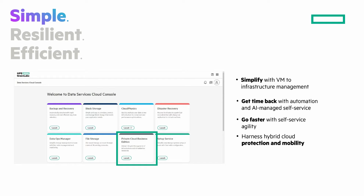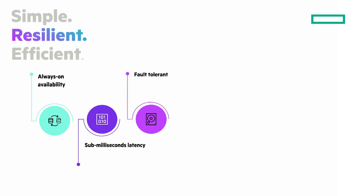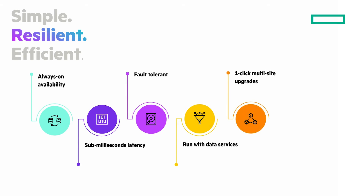It's an effortless cloud experience that gives you global management and visibility. Next, resilient. Always-on availability with unmatched choice from five-nines to 100% data availability to meet SLAs. Sub-millisecond latency as low as 200 microseconds data response time. Fault tolerant with no single point of failure. Run VM-centric data services like deduplication and encryption via policy automation. Intelligent and non-disruptive multi-site upgrades. Built-in data protection for backup and disaster recovery that reduces costs and risks.